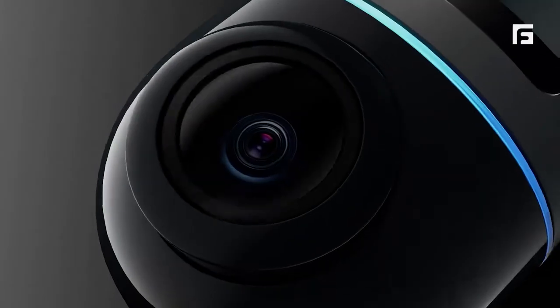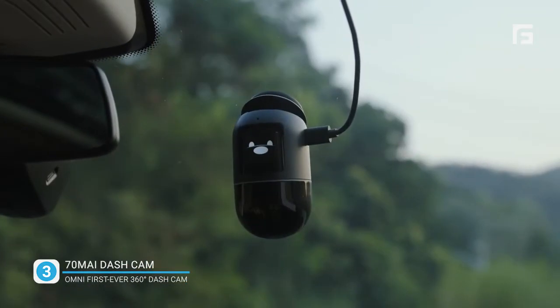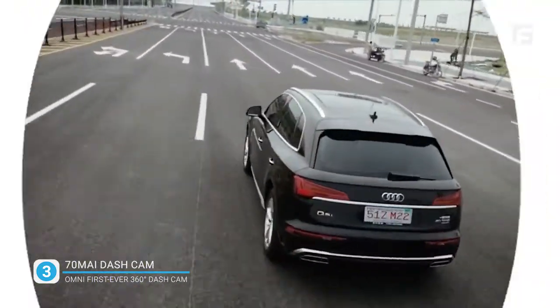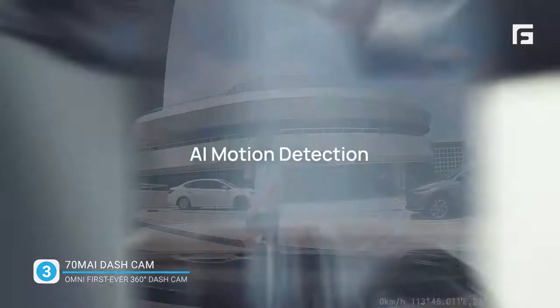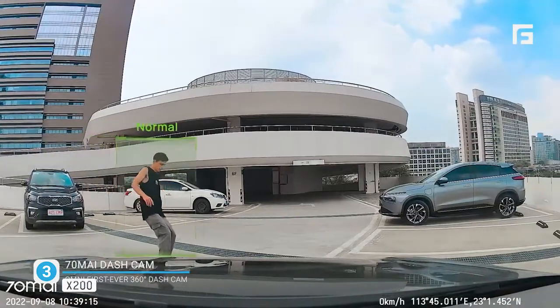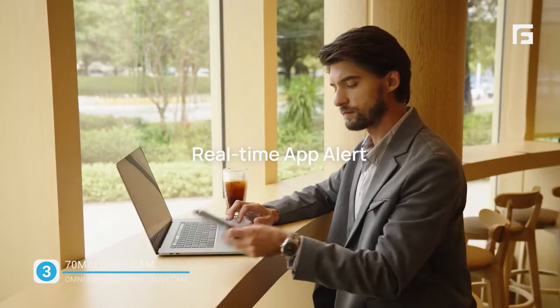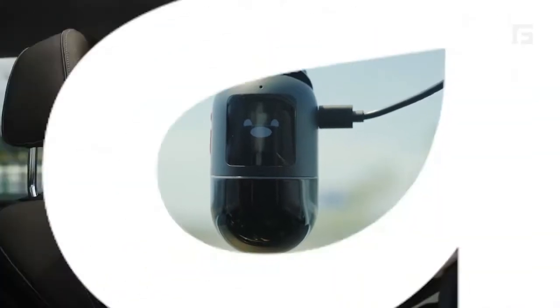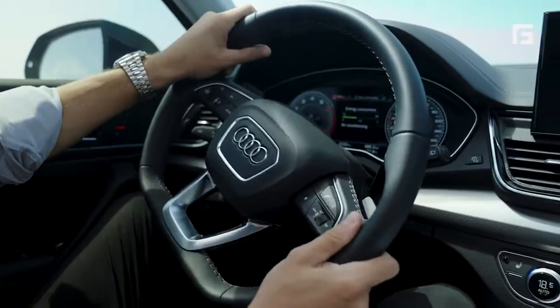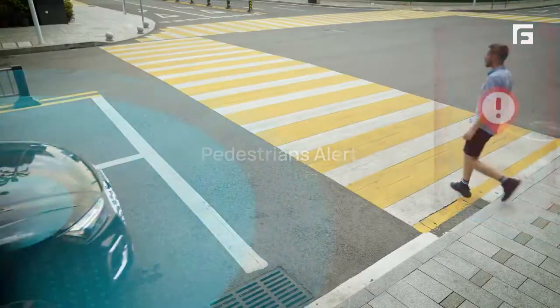Number three. Get ready to say hi to the camera. Lane Departure Caution. Front Car. Attention to Pedestrians.